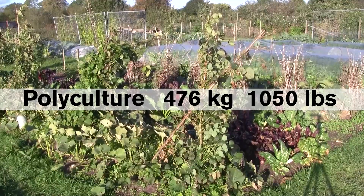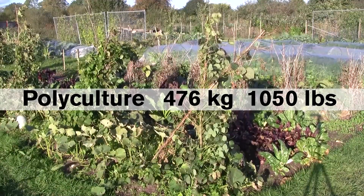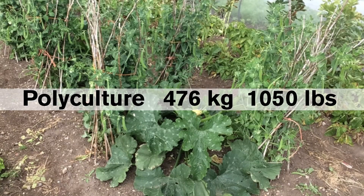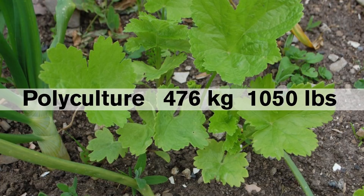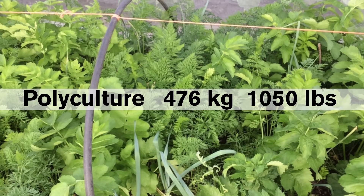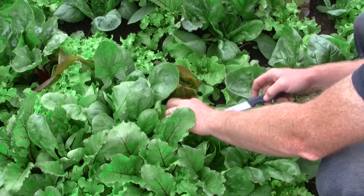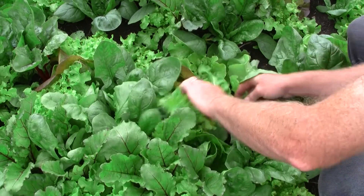I was able to harvest 476 kilograms of vegetables from the polyculture garden in this past season, which is pretty close to the yield of the intensive garden, and I'm quite pleased with that as I've struggled with this gardening method in the past. There's still some work to do on building up the soil fertility, and my skills at harvesting and intercropping can definitely be improved, so I am expecting significantly higher yields in the coming years.